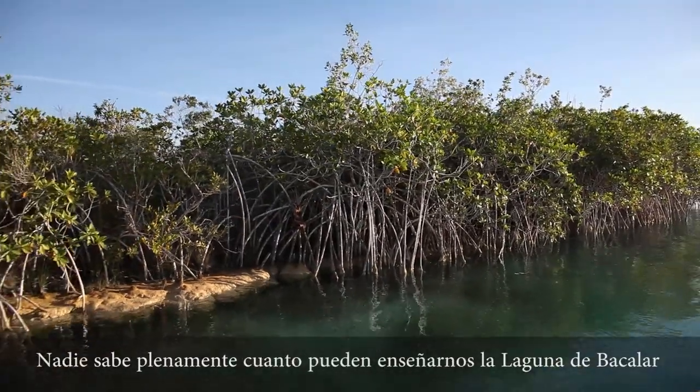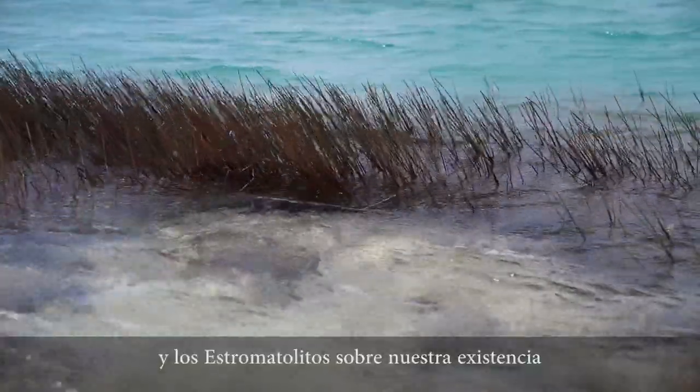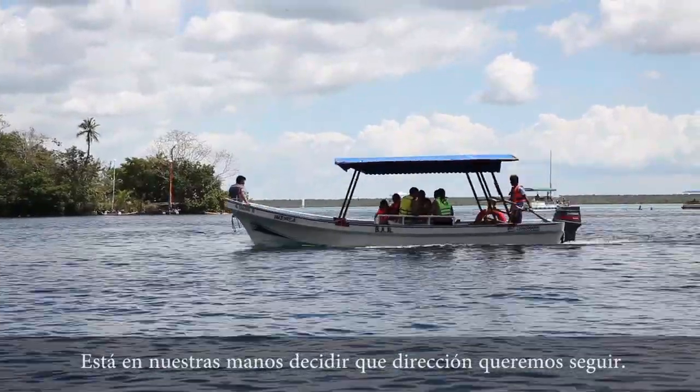No one fully knows how much Laguna Bacalar and stromatolites can teach us about ourselves and the way nature adapts. It's in our hands to decide which direction we want to go.